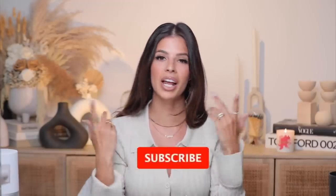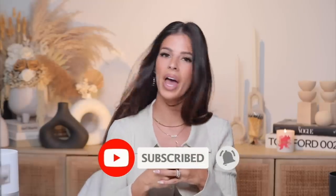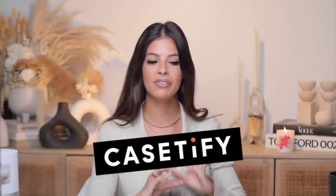All you're going to do is keep watching and smash the subscribe button for more videos like this. We're going to go ahead and jump into today's video. First off, thank you to Casetify for sponsoring a portion of today's video.